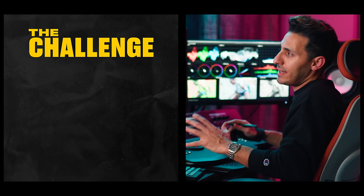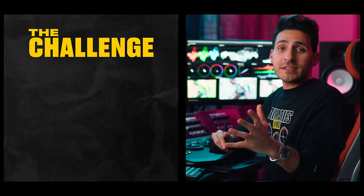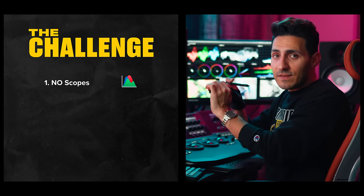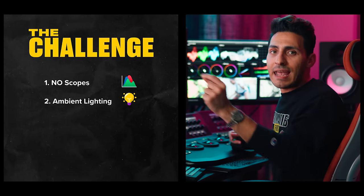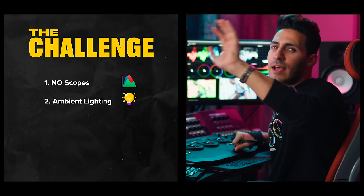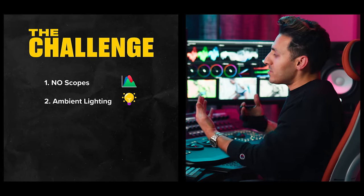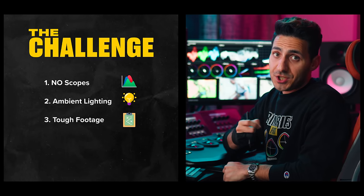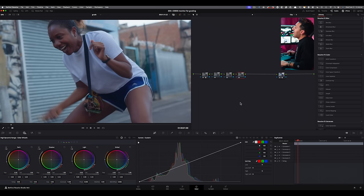All right, so time to get into the grading challenge. Here are the rules. One: I will not be using scopes — I want to see how well they handle contrast, exposure, skin tones. Two: I will be using ambient lighting — I'm going to kill these lights and leave one on, think of it as like a window light. Three: we're going to pick a pretty challenging shot. I want to make the shirt white, make sure her skin is dialed in, add a bunch of contrast, make sure my shadows are neutral, and make sure my highlights are clean and neutral as well.